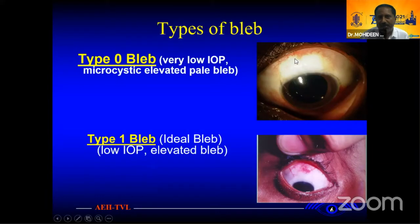I always call type zero bleb because it is multisystem and localized and diffuse below the limbus. This is the ideal bleb we normally need. Type 1 is diffuse, low bleb, elevated bleb, and posterior bleb.